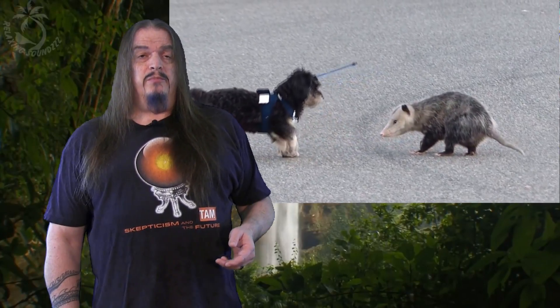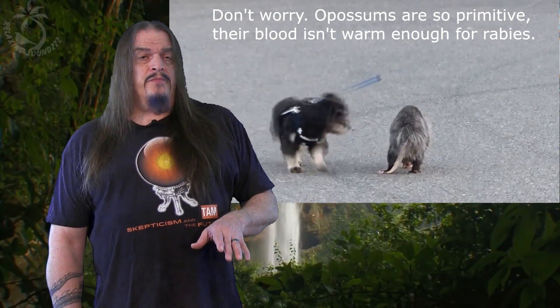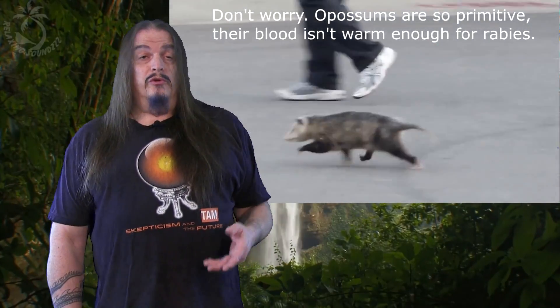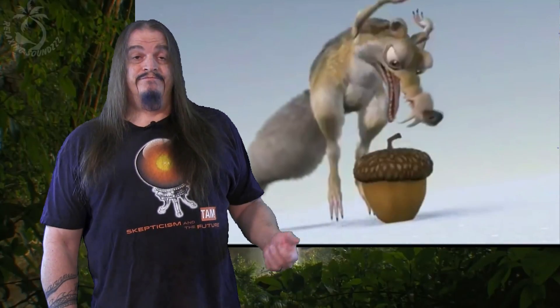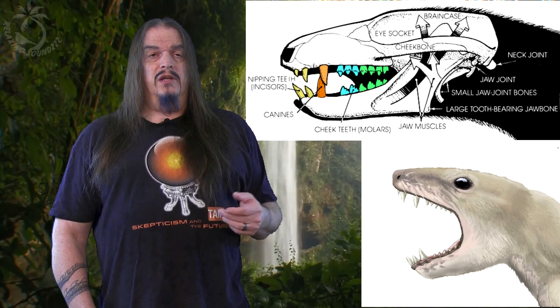Prosostrodontids were only about as big as possums and probably looked like them too. They still weren't mammals quite yet, but they resembled the most primitive mammals we have left today, like possums, shrews, or the venomous Solenodon. They were also among the last of our saber-toothed ancestors, so they might remind you of Scrat from Ice Age — although Scrat was depicted like a squirrel, which is a rodent and therefore shouldn't have canines. Pachygenelus is another prosostrodontid with both an articular quadrate and dentary squamosal jaw joint, similar to that of some early mammals.